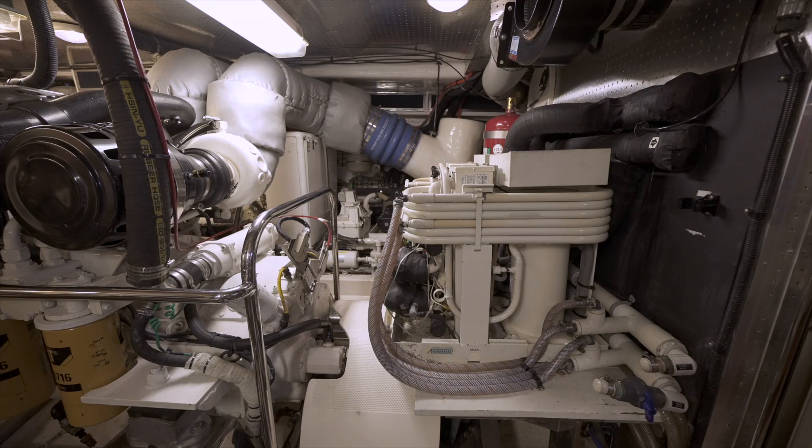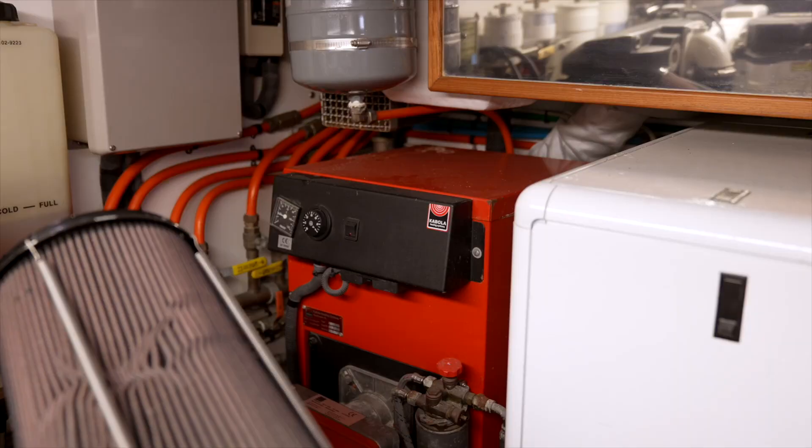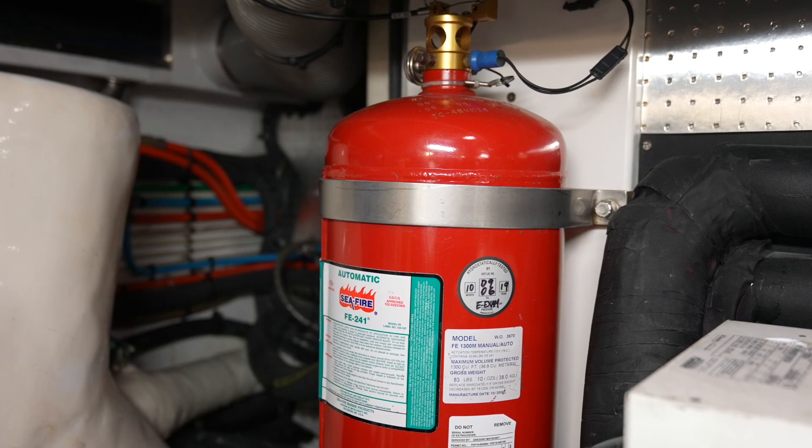To starboard there is the Cruise Air chilled water air conditioning and heating system, along with a fresh water flush port added to the raw water side of the chilled water AC. For extreme cold climate cruising, Halcyon Seas is equipped with a Kabola hydraulic diesel heating system. Centerline you can see her sea chest water intake. The engine room is also equipped with a Halon automatic fire control system.